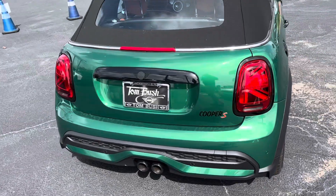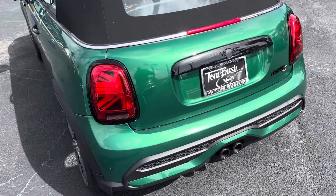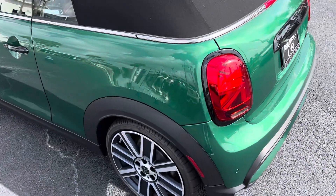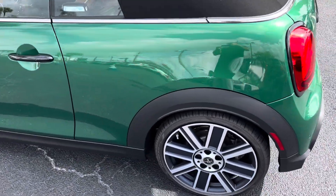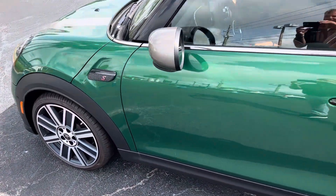This has the piano black exterior as well, so you see the exhaust tips, Mini logo, the headlight rings, tail light rings, door handles — everything with the exception of the belt line trim. It's all piano black.